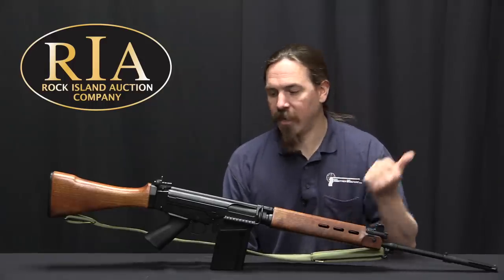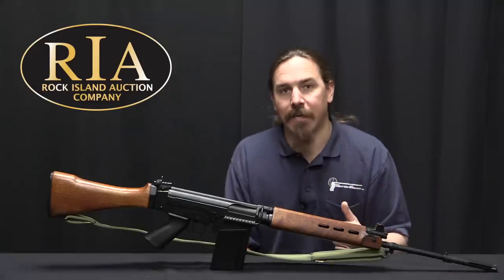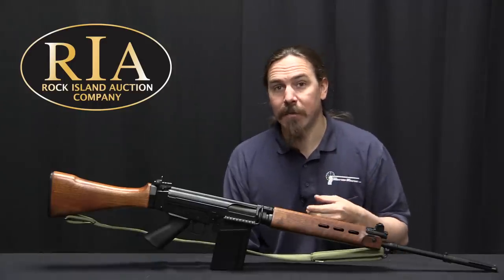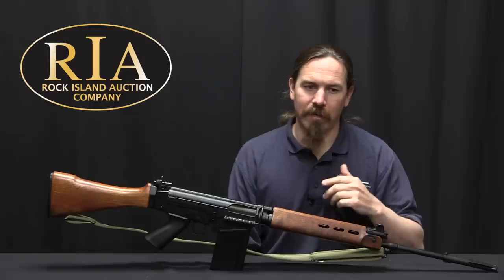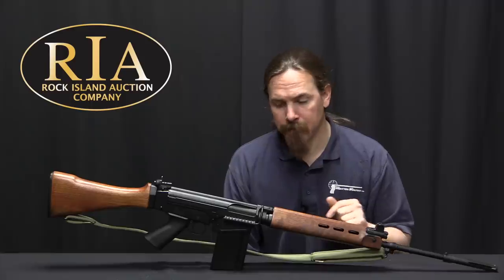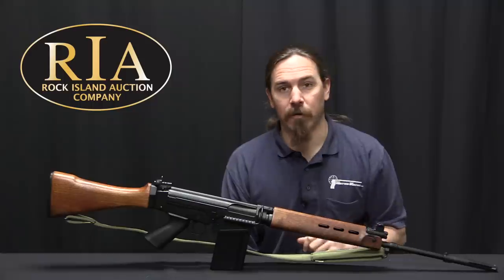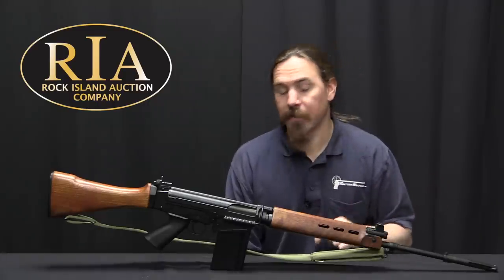The ATF looked at it and said the automatic sear is not there, you can't move the selector forward — this is a semi-automatic gun. They recommended that Browning also completely remove the full-auto marking from the receiver, just as a way to further prevent people from getting the idea of converting them, but they didn't require that to be done. In fact to this day semi-auto FALs pretty much all have the full-auto marking on the receiver, and nobody really cares about that because if it's not actually functional it doesn't matter.